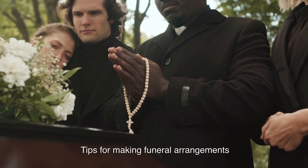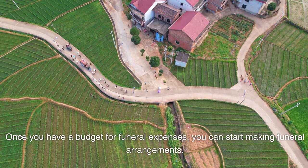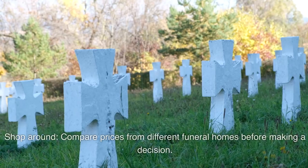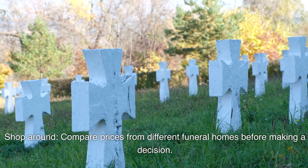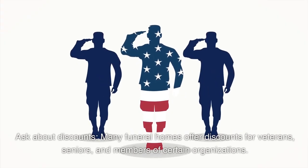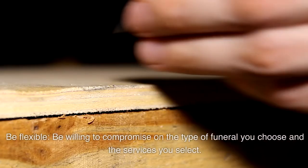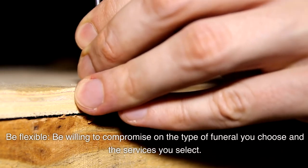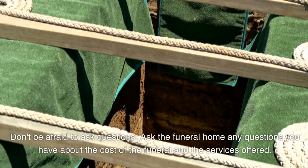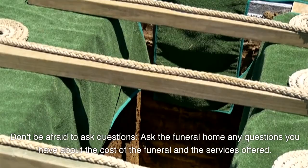Once you have a budget for funeral expenses, you can start making funeral arrangements. Here are some tips: Shop around and compare prices from different funeral homes before making a decision. Ask about discounts — many funeral homes offer discounts for veterans, seniors, and members of certain organizations. Be flexible and willing to compromise on the type of funeral and the services you select. Don't be afraid to ask the funeral home any questions you have about cost and services offered.